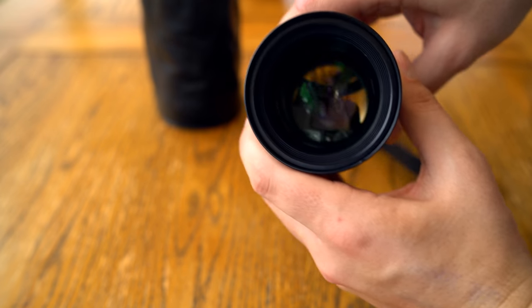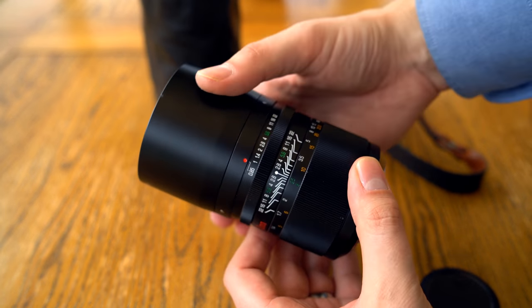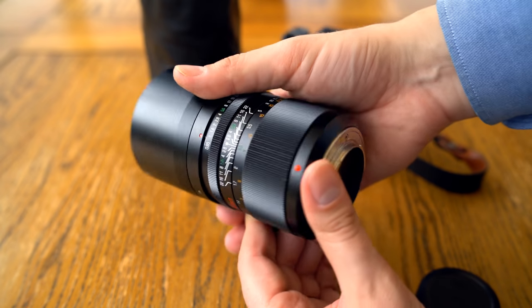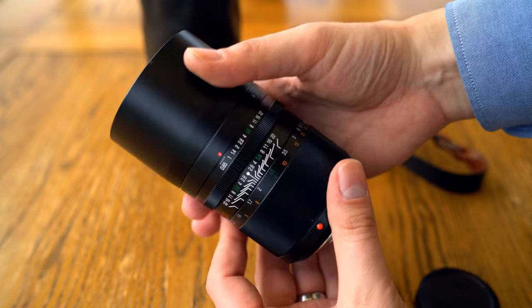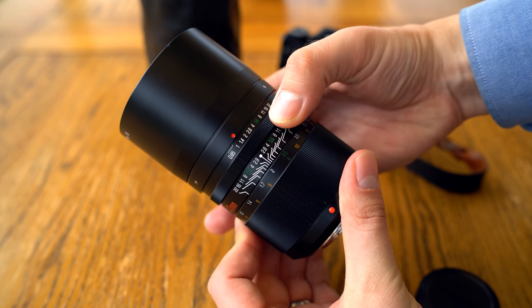I'm testing out the newer Mark II version of the lens. There are mixed reports and sparse information on the internet as to how the Mark II version is different from the original, but apparently the changes are minimal, with slightly better build quality and maybe improved lens coatings for better contrast.